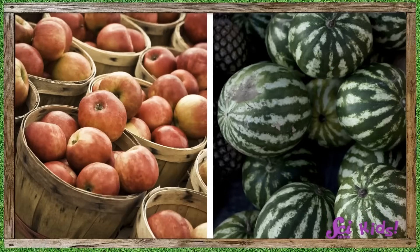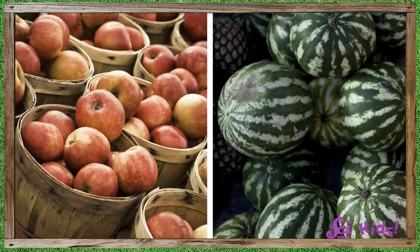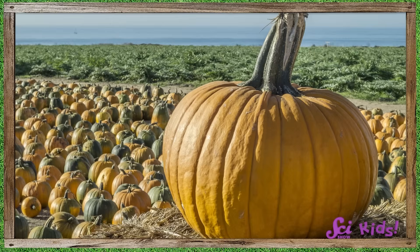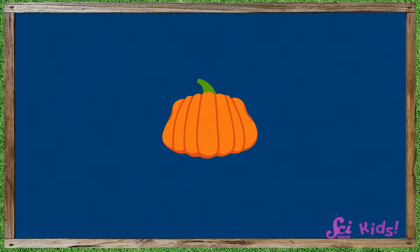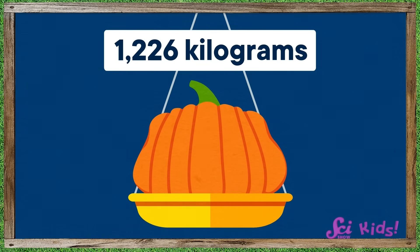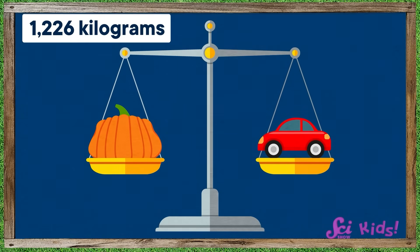Squeaks wants to know why pumpkins can get so big. We've seen some big apples and other large fruit at the market, but nothing ever as big as these prize-winning pumpkins! The biggest pumpkin in the world was grown in 2021 and weighed in at a whopping 1,226 kilograms — that's about as much as a small car!